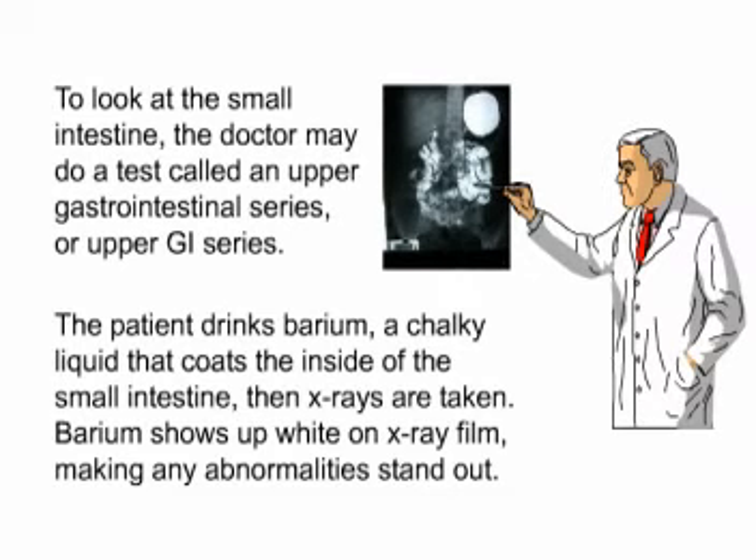To look at the small intestine, the doctor may do a test called an upper gastrointestinal series, or upper GI series. The patient drinks barium, a chalky liquid that coats the inside of the small intestine, then x-rays are taken. Barium shows up white on x-ray film, making any abnormalities stand out.